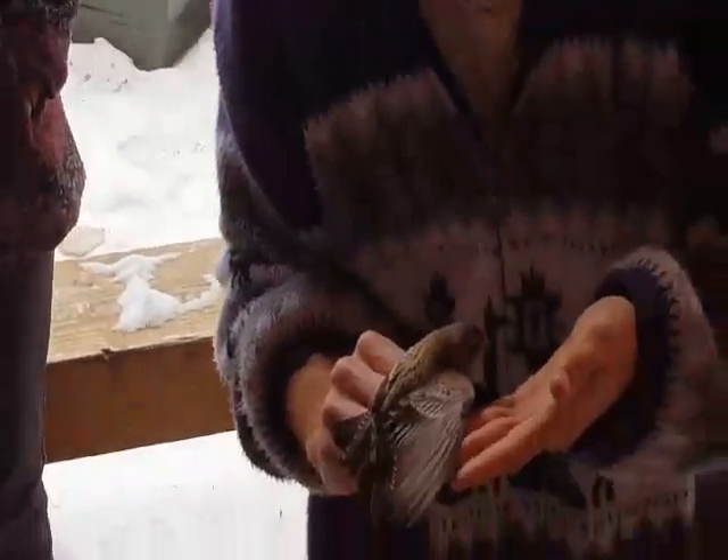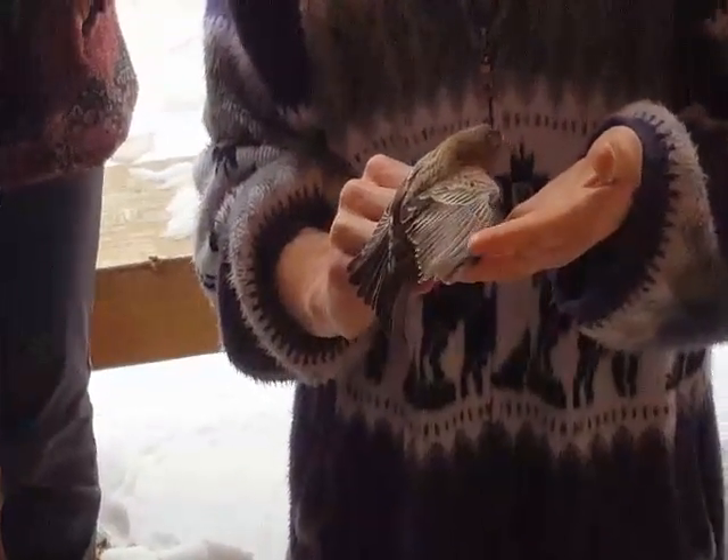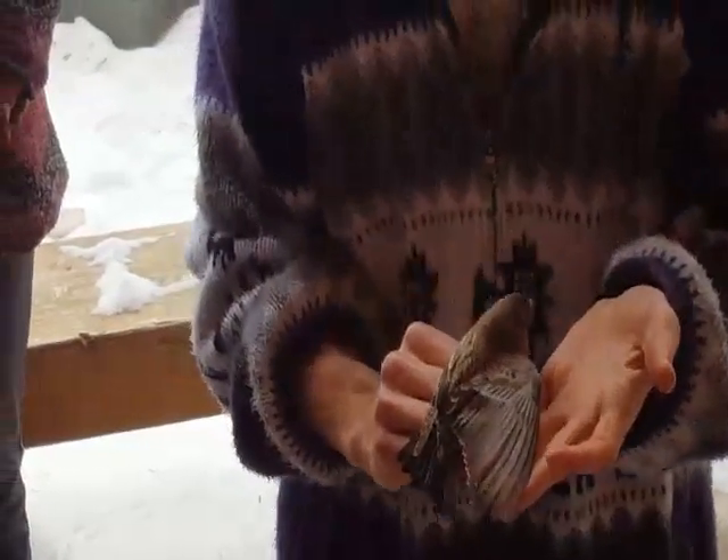Rosy-Finches have these great long wings that they use for flying in super high winds and low oxygen environments.